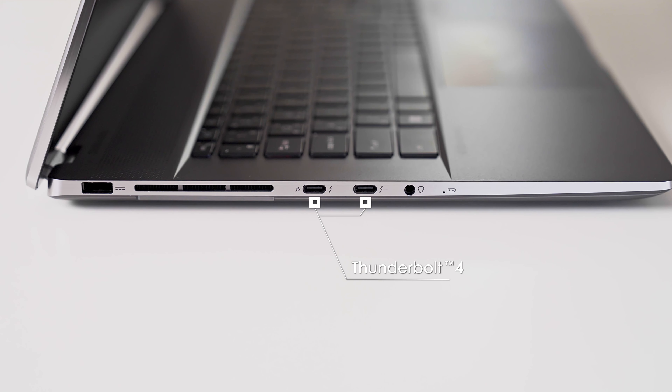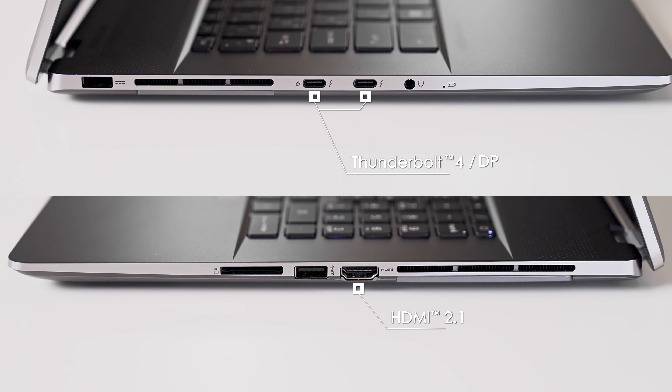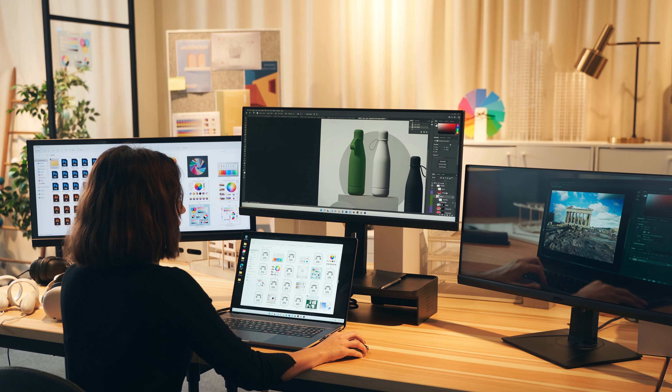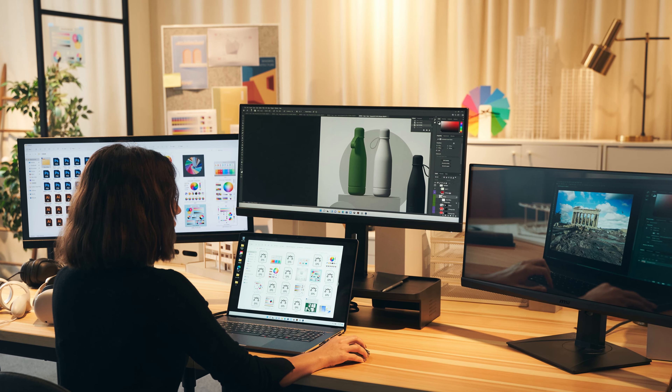There's another critical advantage for creators: versatile connectivity. It has two Thunderbolt 4 ports and you can charge the laptop using one of them. It also has one HDMI 2.1, one USB 3.2 Type-A, and one full-size SD Express card reader. You can connect all the devices you need for creation, like a docking station, external drive, or even an 8K display, which is super convenient.